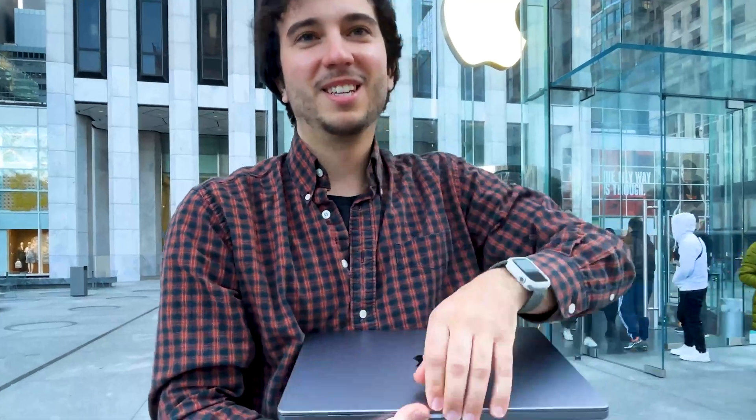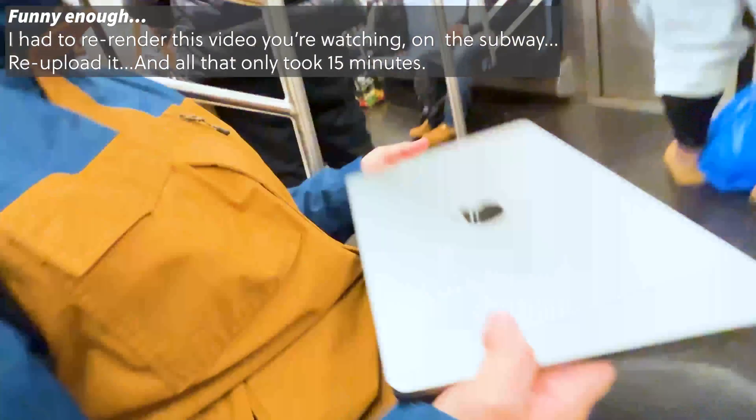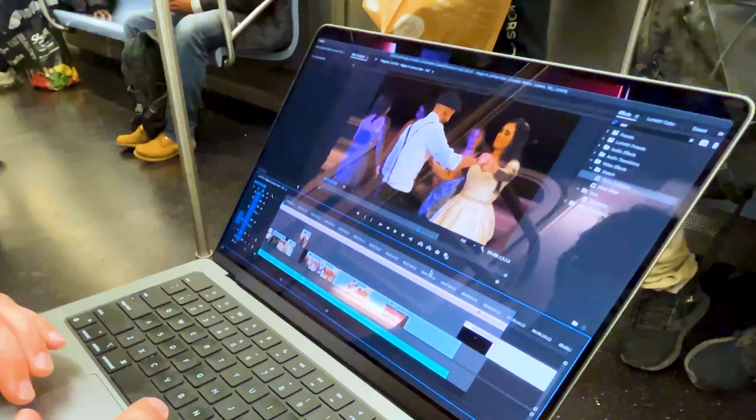Hi! This is my MacBook 14-inch. It finally arrived. I've had it for about 48 hours. This is the 10-core CPU with a 32-core GPU, 32 gigabytes of RAM, and a 1-terabyte SSD.